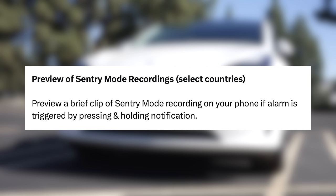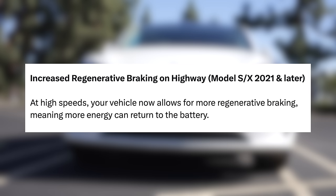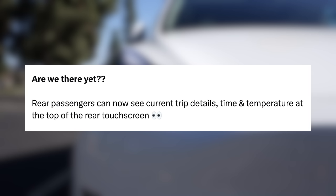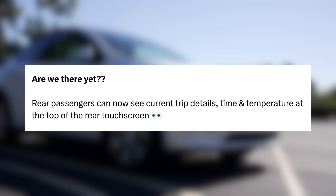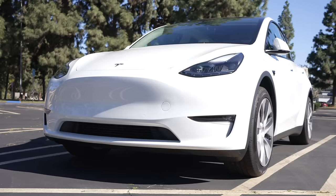In select countries, you'll now get a preview clip of a sentry mode recording sent to your phone if the alarm is triggered. Regen braking has been increased on the Model S and X 2021 or newer at highway speeds. For cars with rear screens — which now includes 4 of their 5 vehicles, all but the Model Y — rear passengers will now see trip details, time, and temperature on screen. This is one of those updates that really shows how fun it is to own a Tesla, as simple visual changes help make your car feel fresh, alongside many other useful features.